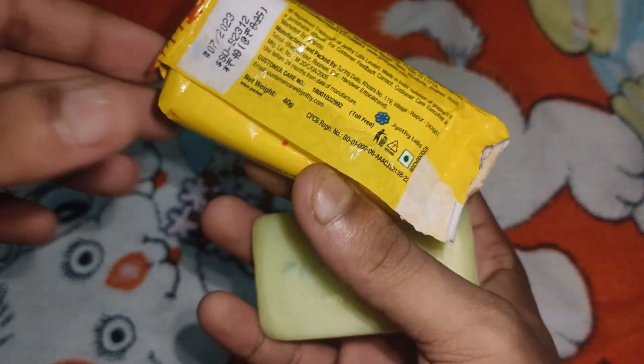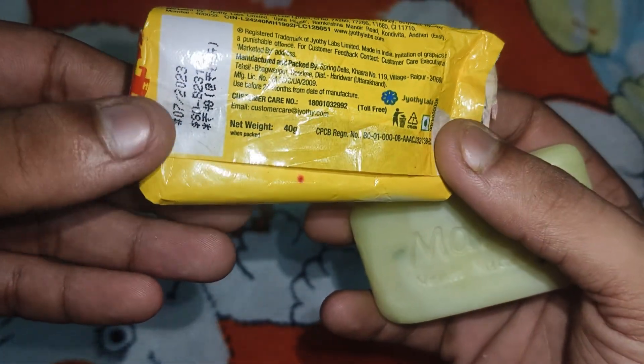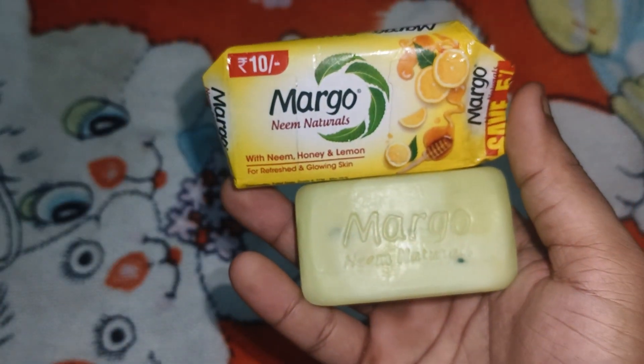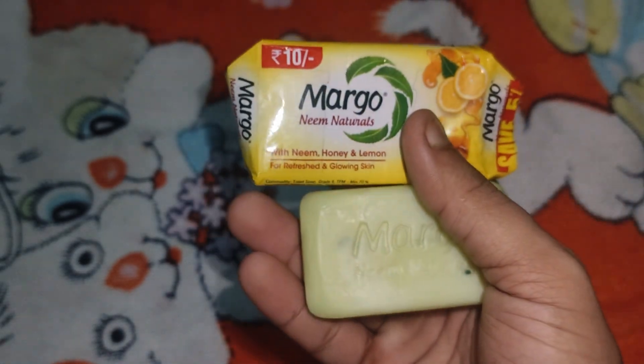It is manufactured in September 2021. It is best before 24 months from the date of manufacturing. Margo Neem Natural with Neem, Honey and Lemon for a refreshing and glowing skin — this is the main purpose of this product.